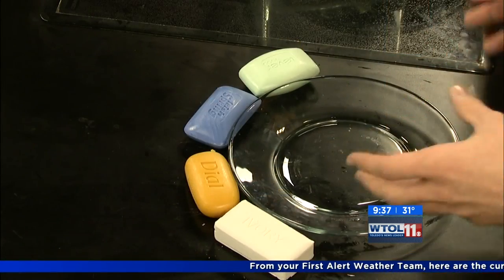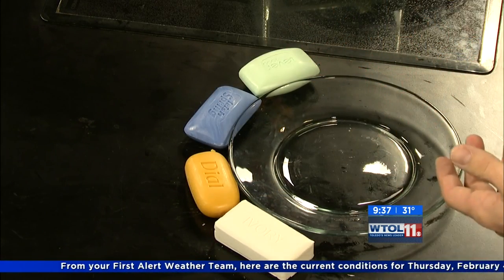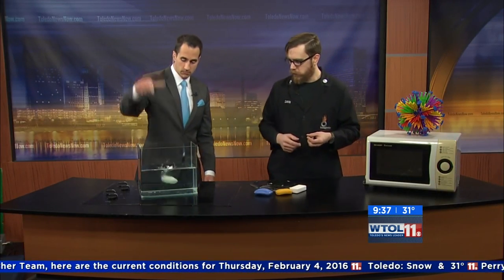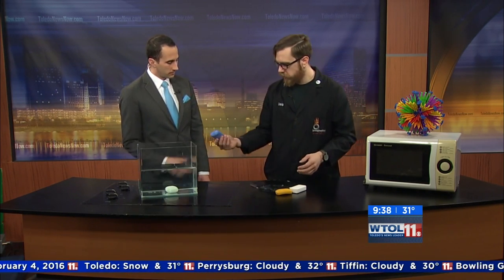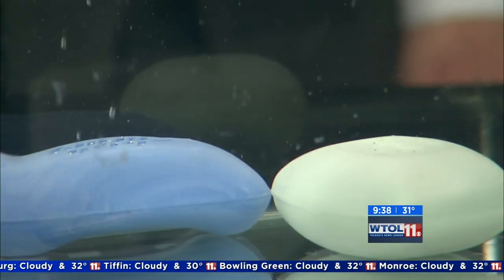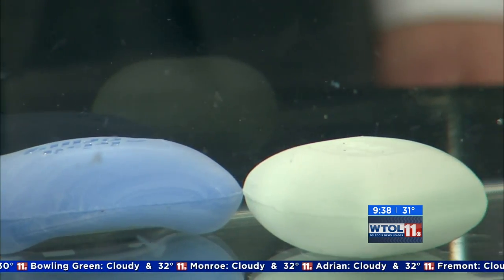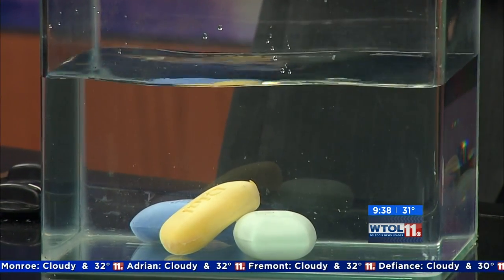I brought four different kinds of soap here and I thought the first thing we could do is put them in our tank of water here and see what happens. Go ahead and put that one in. Anything interesting happen? Sunk like a rock. Let's try the next one — a little Irish Spring. Same kind of thing. We got a Dial sinking to the bottom.